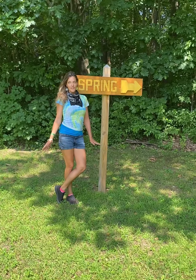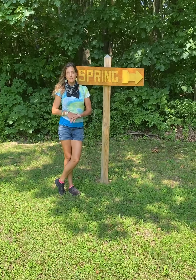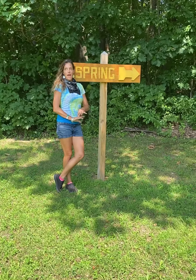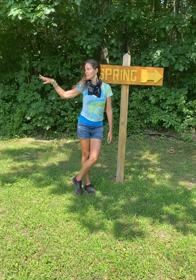We are at Kahnawake right now and we're headed down to the spring. Supposedly this is where Kateri had her baptism at the spring. It was also the local spring for the village that you see right over here.